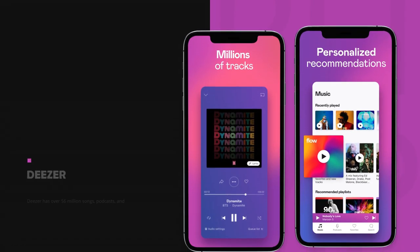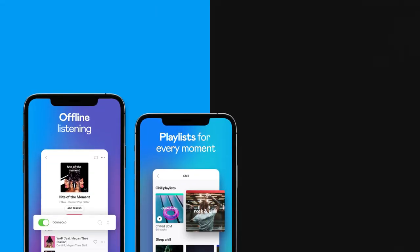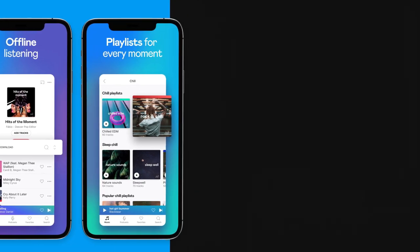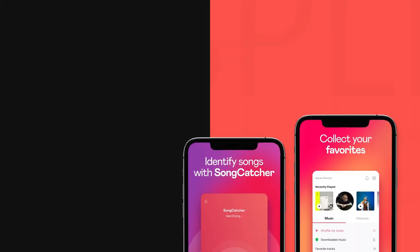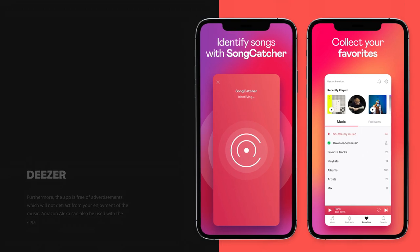On number 4 we have Deezer. Deezer has over 56 million songs, podcasts, and playlists to choose from. The application contains a song catcher feature that allows you to recognize songs or music in your surroundings. The music on this great music streaming app is separated into mood and taste categories. You can listen to songs in up to 320 kilobits per second quality on Deezer. Furthermore, the app is free of advertisements, which will not detract from your enjoyment of the music. Amazon Alexa can also be used with the app.